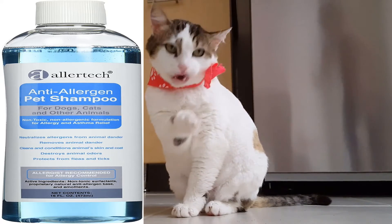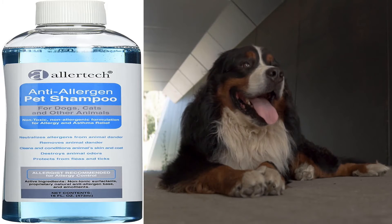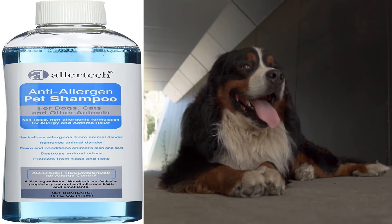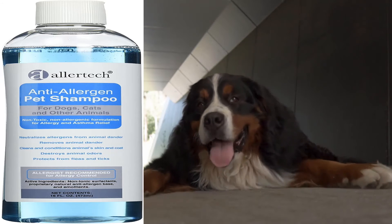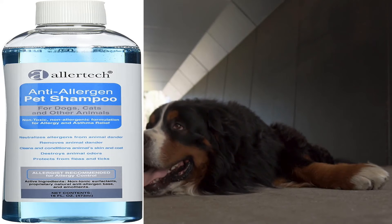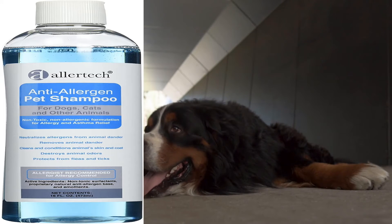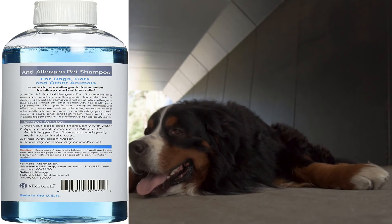Safely remove animal dander and neutralize allergens that can cause irritation and sensitivity. Designed for dogs, cats, and other animals, this non-toxic, non-allergenic formula removes odors while gently cleaning and conditioning your pet's skin and coat. It also provides protection from fleas and ticks, with a single treatment effective for up to 30 days.